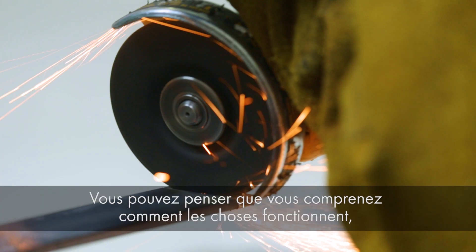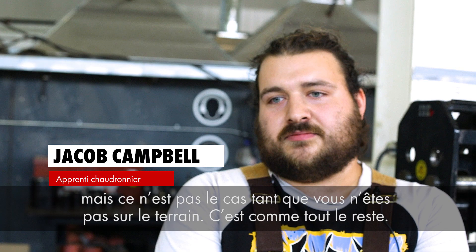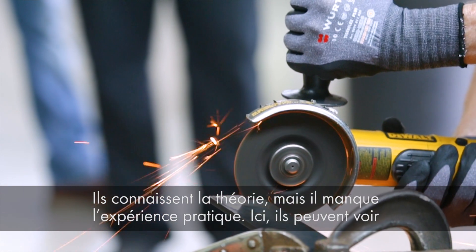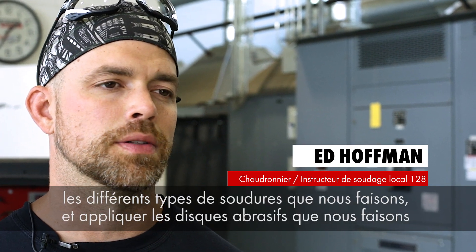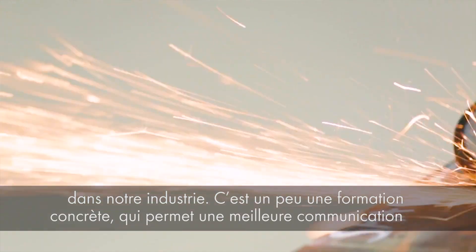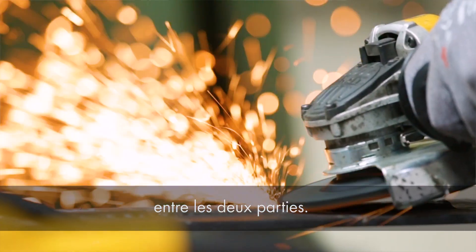You might have an idea of how it works, but until you actually have your hands on the material, you don't really understand it. It's like that with anything — they have the theory, but they don't have the hands-on skills. So they come in here, they get to work with the same types of wheels that we use, and we apply the abrasives the way we do in our industry, so it educates them and helps us build better communication between us.